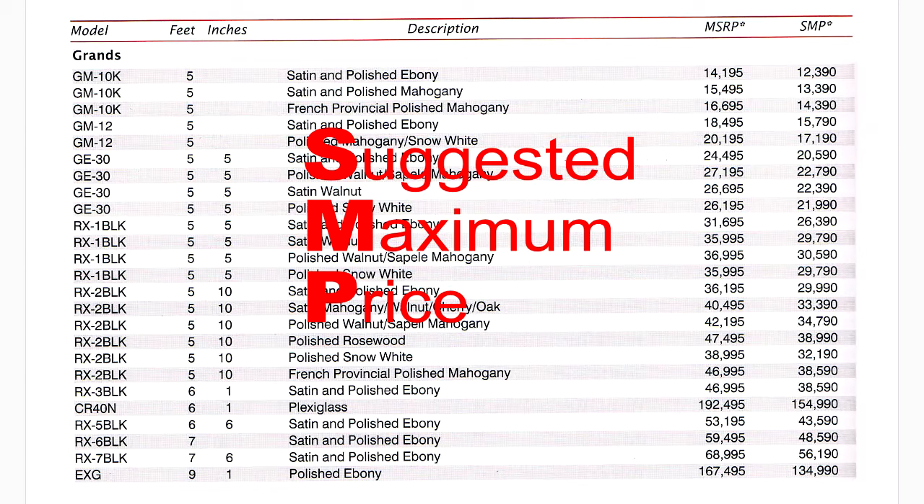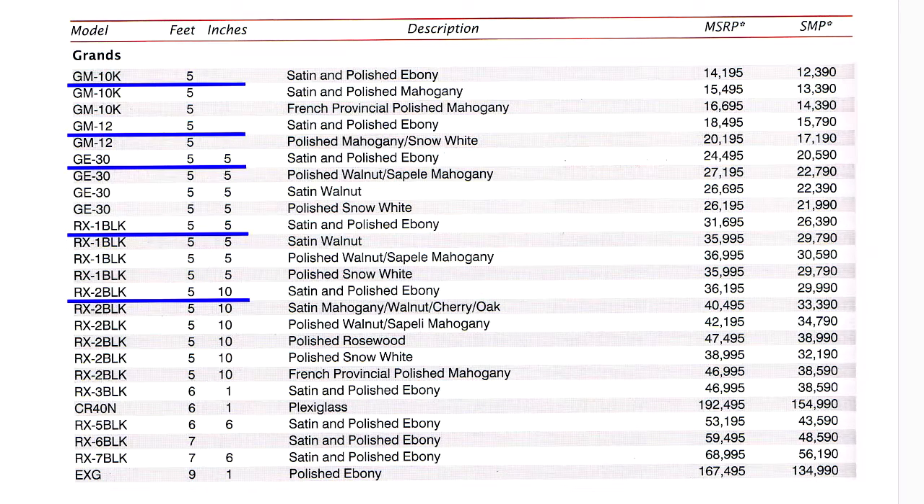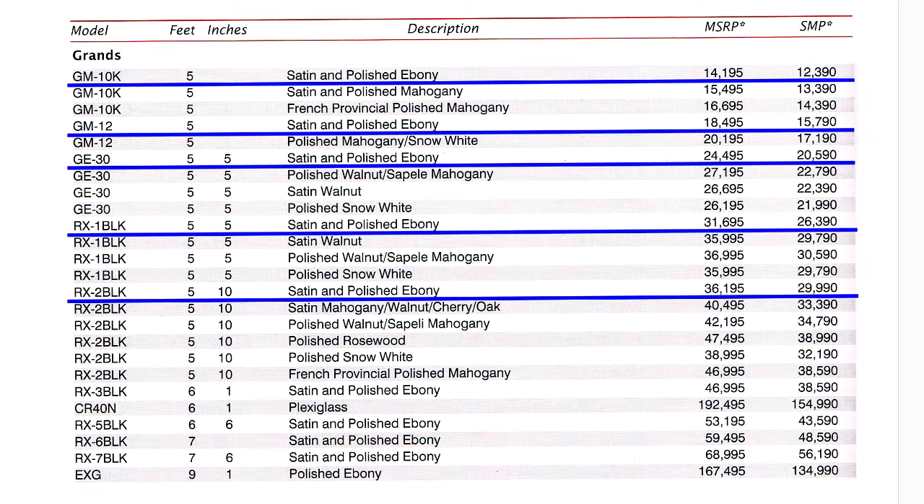And even then, it's very common to negotiate a price lower than SMP. As you can see, piano manufacturers set price first by size and then by finish and cabinet style, with the least expensive finish for each size being satin or polished ebony. After you've decided what makes and models you're interested in, it's time to find out if they're available in your area.